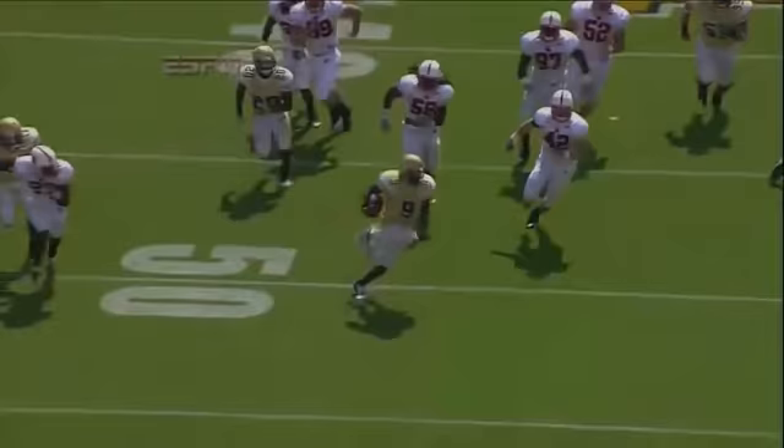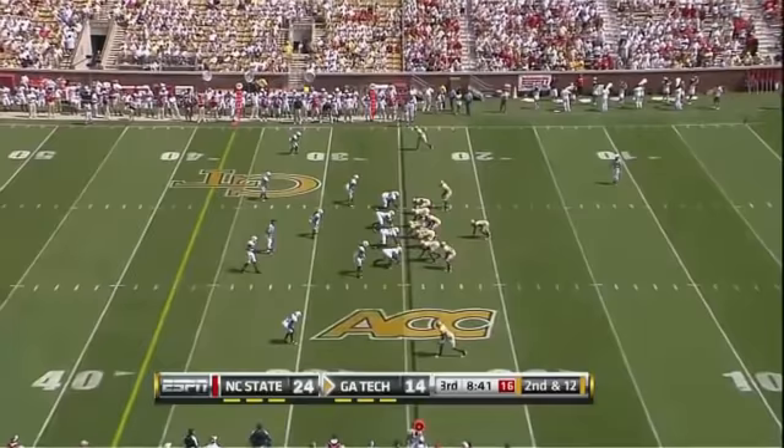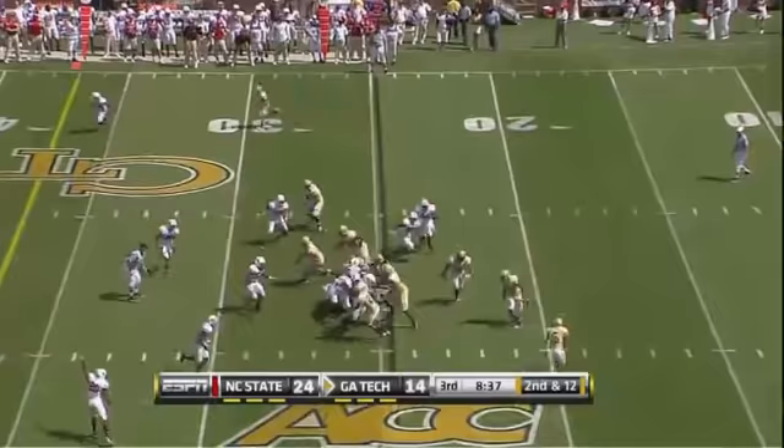Everybody gets inside, nobody has the quarterback. You saw big number 97, Mcini, jumped too far inside — Nesbitt goes around him. Mcini was responsible for the quarterback and that took the quarterback away from containment.